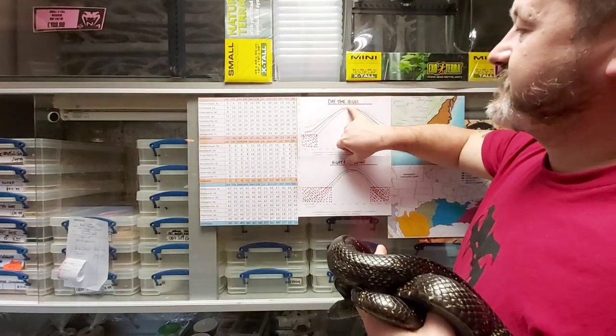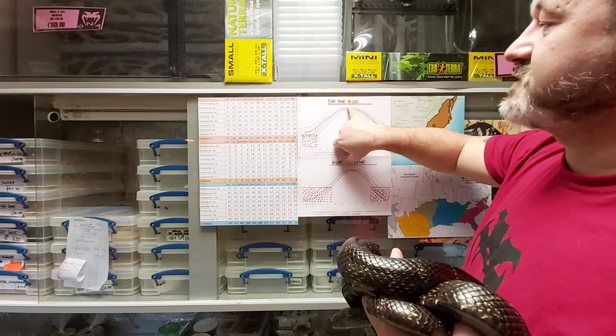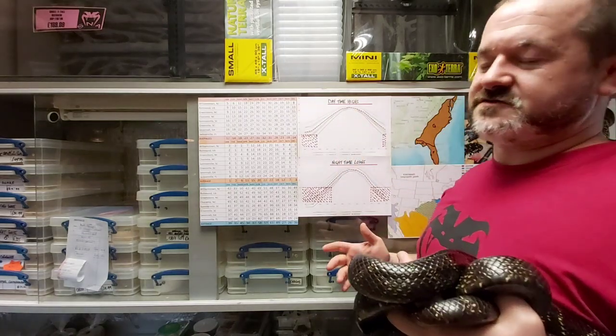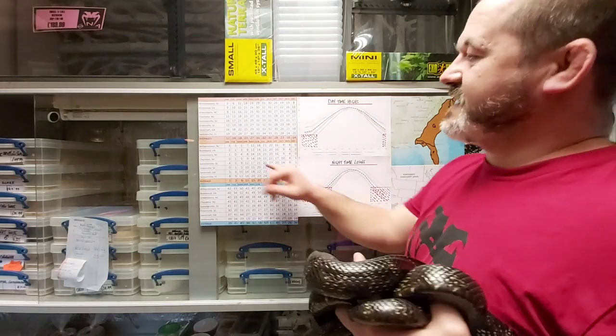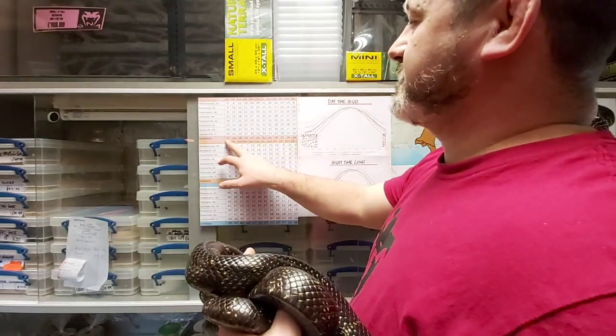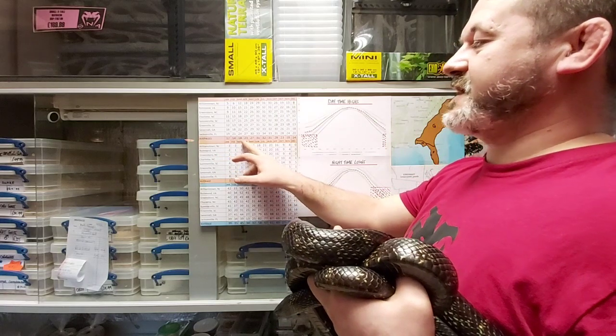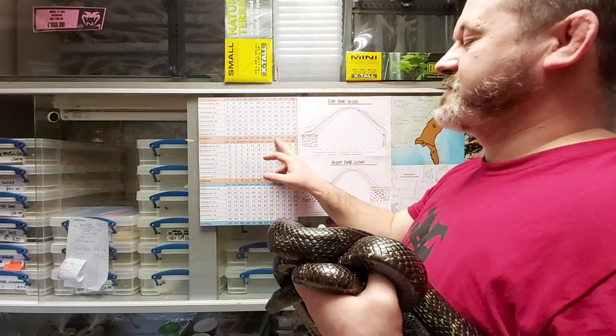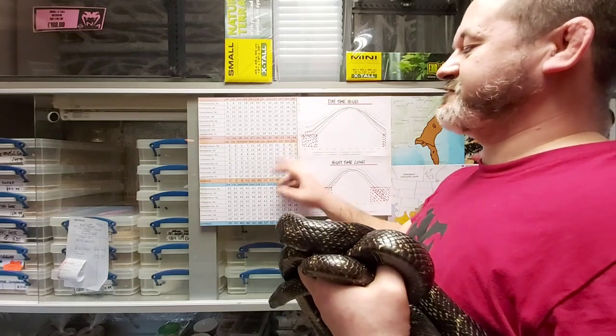Peak temperatures throughout the year in the southern part of the range reach 32 to 33 degrees Celsius, usually through July. Taking averages across eight data zones, the monthly daytime highs from January to December are approximately: 12, 14, 18, 23, 27, 31, 32, 31, 28, 23, 18, and 14 degrees Celsius.